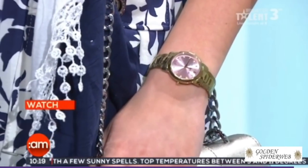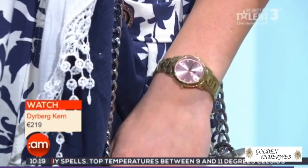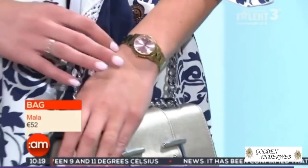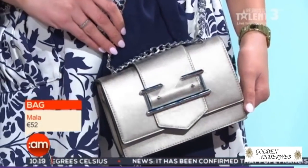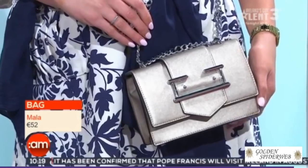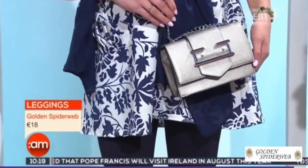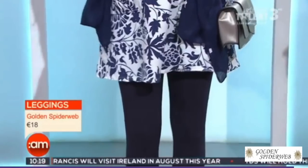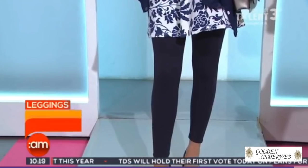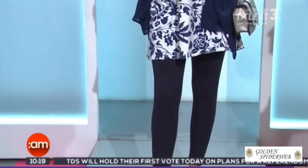Pockets as well, so they're very practical — they skim the body. We've put gorgeous navy leggings with this look, and the watch from Dibochern is a lovely color. Our bag, also from Golden Spiderweb, has a lovely brushed gold color and great shape — really stylish. The chain detail is all over bags this season, it really is a key catwalk piece. And the navy leggings give your legs a great shape.